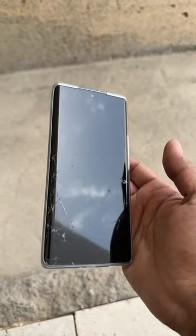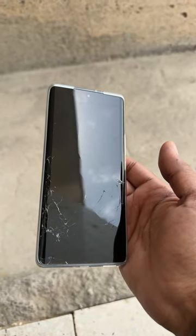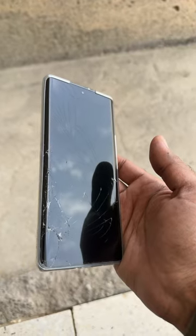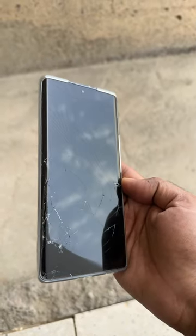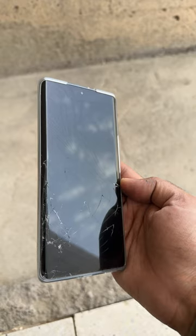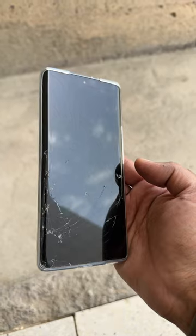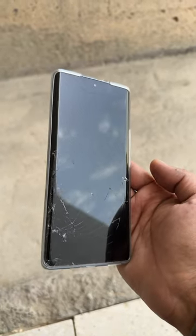Very good phone, but now it's broken. The company claims it's unbreakable, but it was dropped from a height onto a hard surface and it's broken.